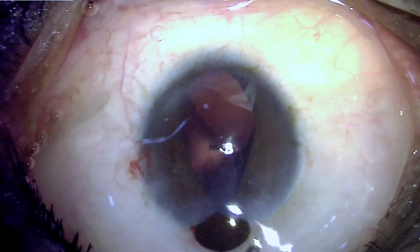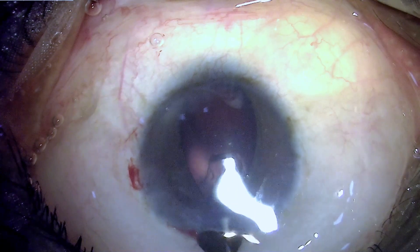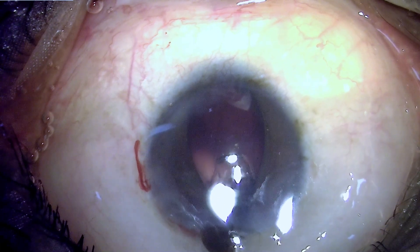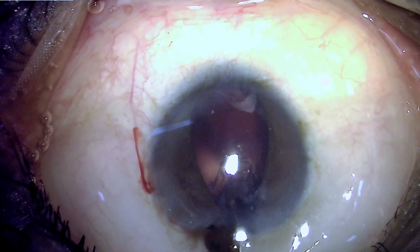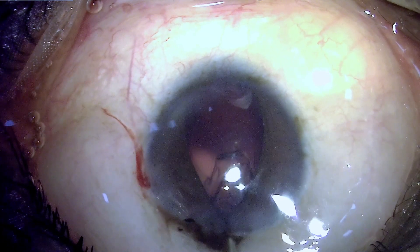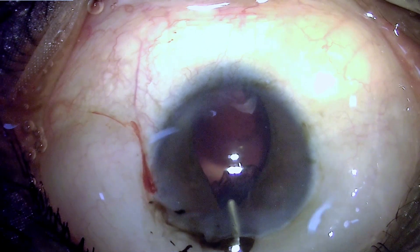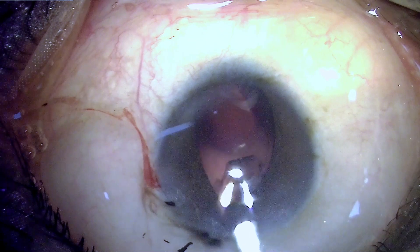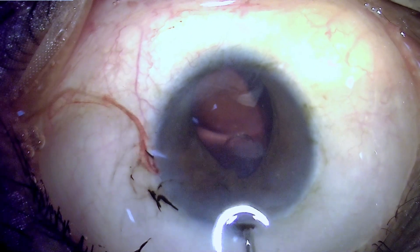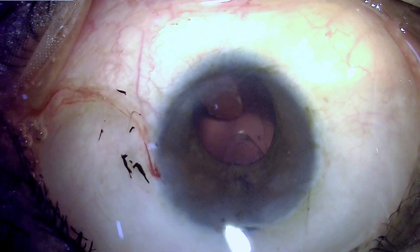Now there is another issue: increased pressure in the shallow anterior chamber has prompted iris prolapse, adding another dimension to the problem, and the iris refuses to go back despite trying to burp the anterior chamber. I also don't want to shallow the AC too much because if there is a posterior capsular tear, vitreous is bound to come up. So very gradually allowing the anterior chamber to decompress while simultaneously pushing the iris back, stabilizing and sealing the wound.